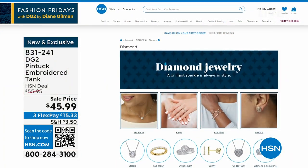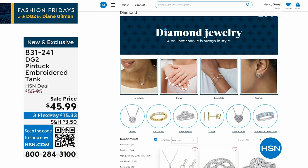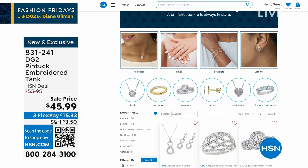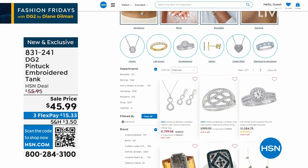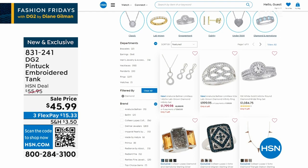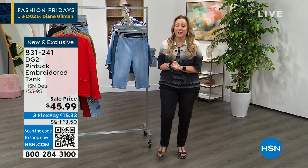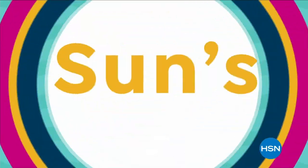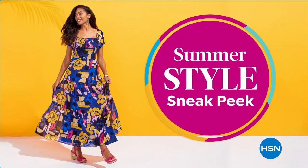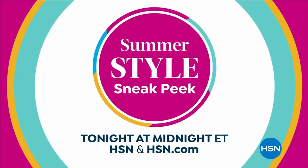Hey, it is Diamond Month and we do have lots of beautiful diamonds on hsn.com — necklaces, earrings, all sorts of great gifts. It's still April and that is the Diamond Birthstone Month. So if you would like to treat yourself or someone else, it is a great time. Also Mother's Day is coming up — I think diamonds are a great Mother's Day gift. We're going to take a teeny little break. When we come back, more great fashion including Virtual Stretch. Tonight at midnight, tune in to our summer style sneak peek — your first look at summer-ready fashions and accessories, only on HSN.